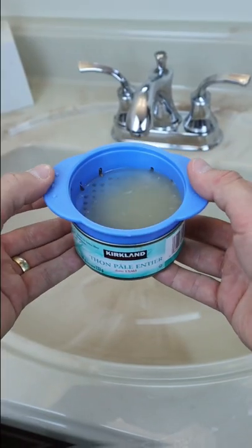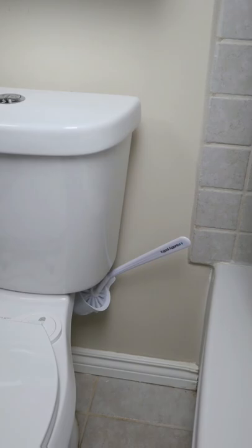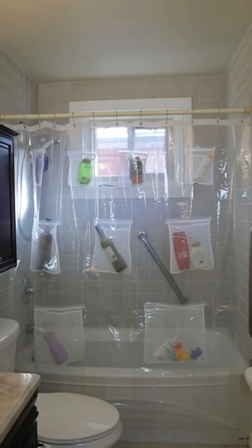This tuna can colander can be used to easily drain your tuna cans. This toilet brush sits behind your toilet tank and rotates outwards for easy access. And this shower curtain liner with pockets can be used to store all of your bathroom essentials.